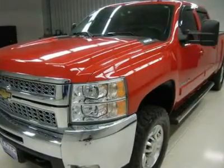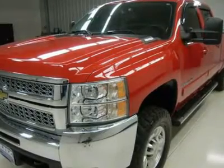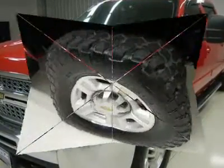BF Goodrich Mud Terrain 285/70R17 tires on factory alloy rims. Keyless entry, factory remote start, CD player, auxiliary jack, and Bose sound system.